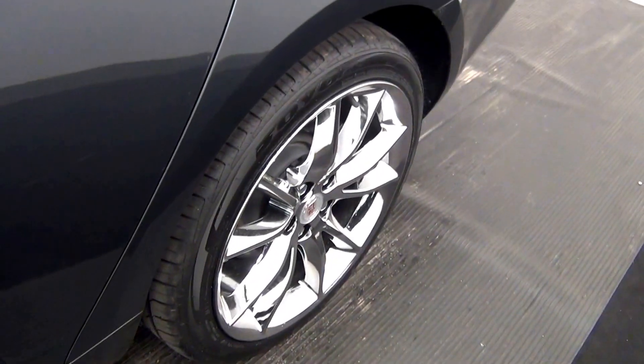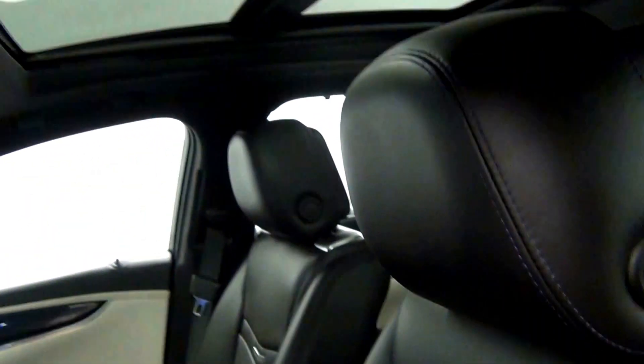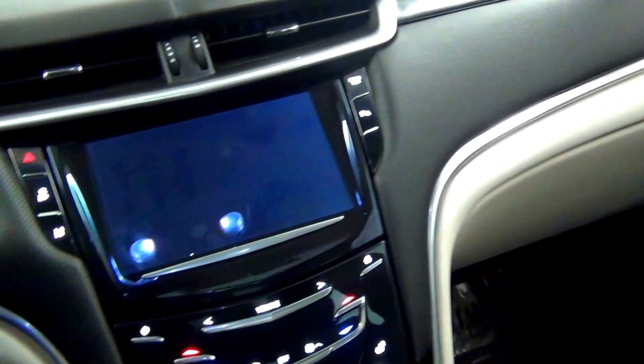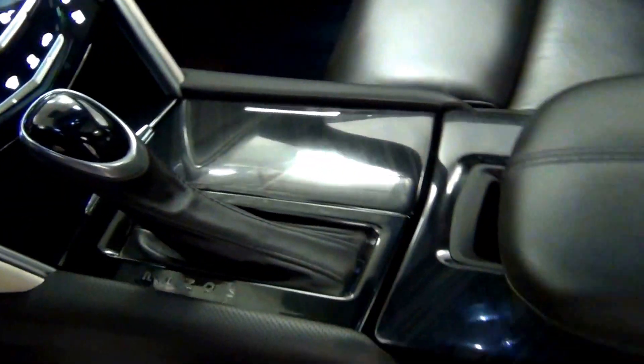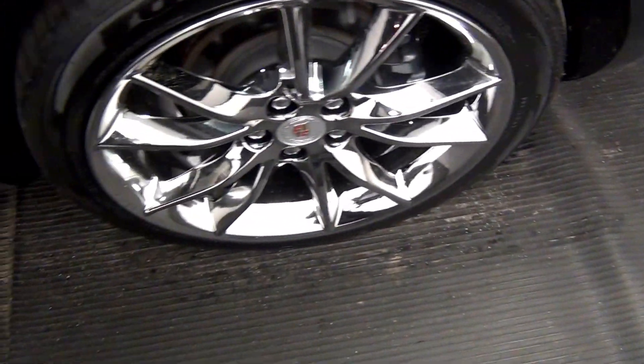Let's take a look on the inside. We have leather interior. It also comes with a dual sunroof. Here we are in front of the vehicle, on the inside of the vehicle, looking at the front.